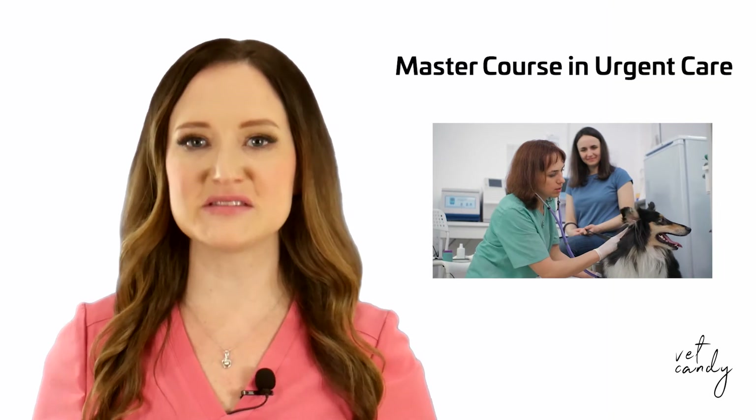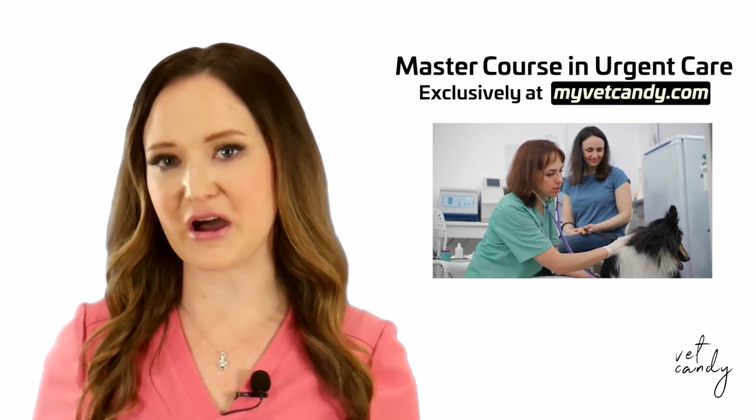The catheter comes with a color-coded cap for easy size recognition. Whether for short-term flushing or long-term post-surgical drainage, Cruza catheters offer maximal comfort and minimal trauma. If you like this, you'll love my Master Course on Urgent Care, brought to you by Cruza, exclusively on VetCandy.